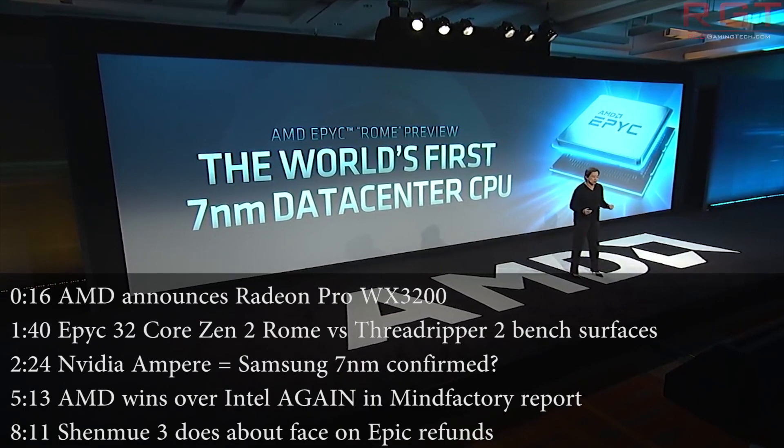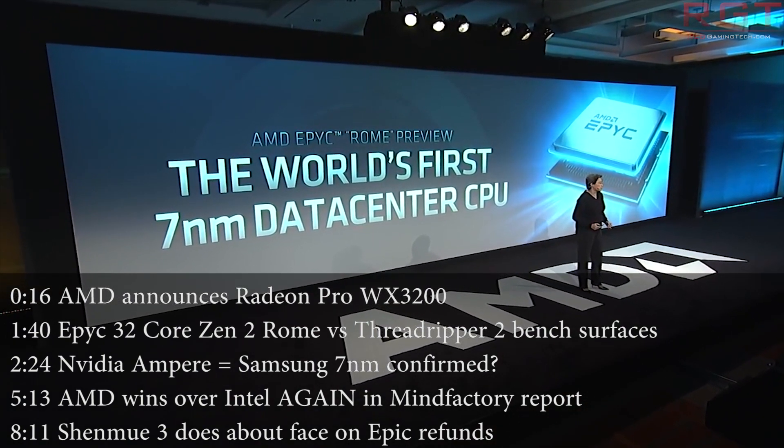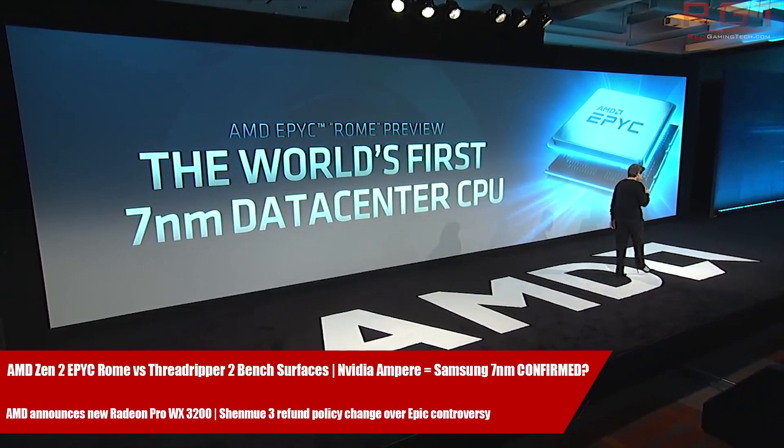Hello and welcome once more to this Red Gaming Tech video. Myself and Mazra, as always, I'm here with the latest from the tech world in the last 24 or so hours. Today's video is going to be kicked off by none other than AMD with an announcement.